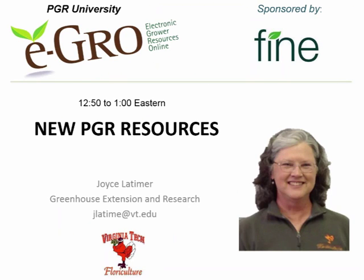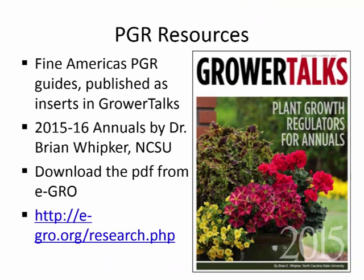This is Joyce Latimer at Virginia Tech, and I'm going to be talking about some of the new PGR resources available to you. For those who still like print resources, we still have a print PGR guide published as an insert in GrowerTalks, funded by Fine Americas. You probably have already seen the annuals guide.